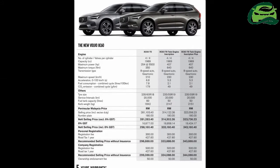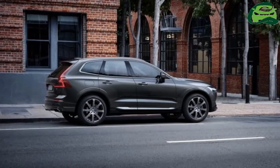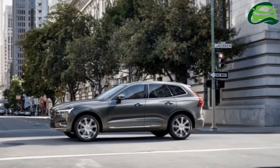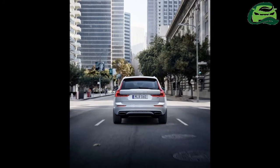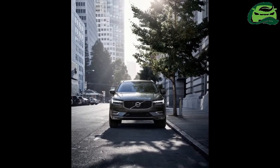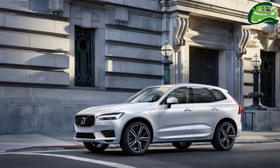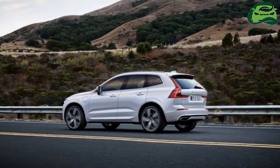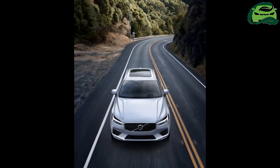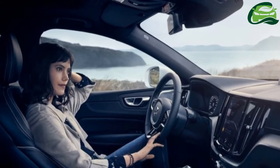The CKD variants carry sticker prices of RM298,888, RM333,888, and RM343,888 respectively. All XC60 models offered in Malaysia come with the company's 2.0-liter drive-e engine, and in T8 plug-in hybrid guise, it is supercharged and turbocharged.